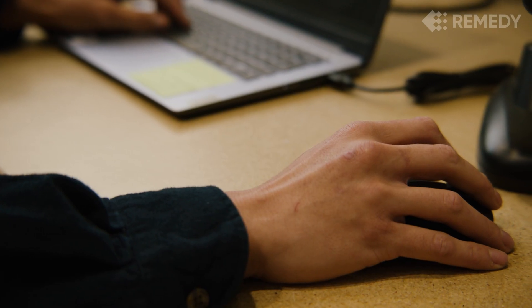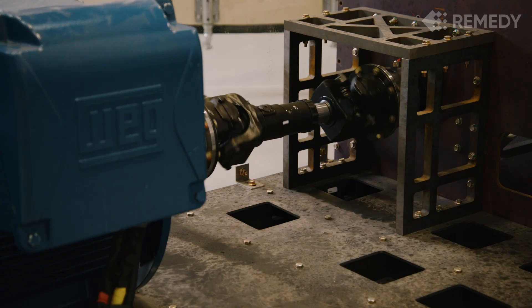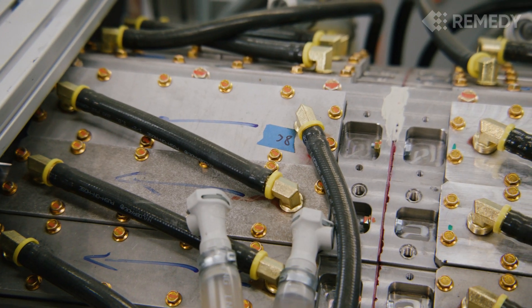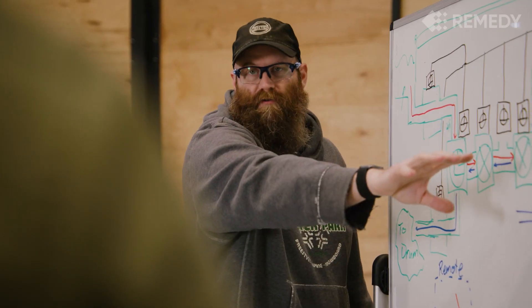With sensing and software at its core, the system adapts to changing conditions and learns over time. At Remedy, we envision a world where cleanup takes weeks, not decades. We aim to make site remediation faster, cheaper, and more scalable, putting land back into productive use.